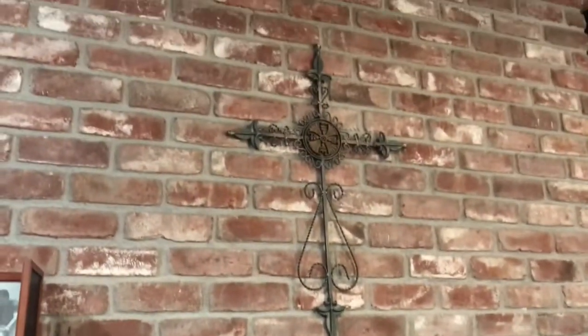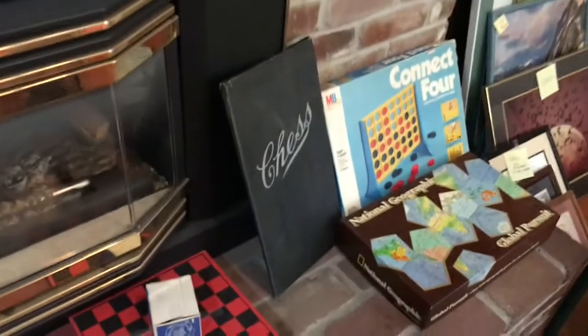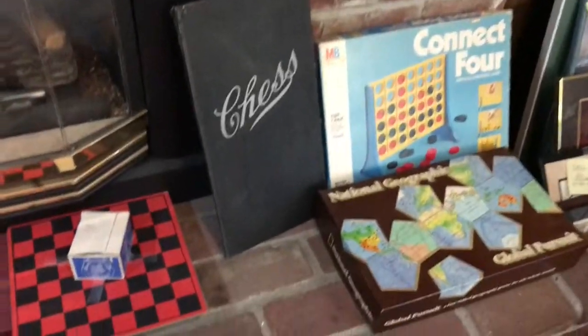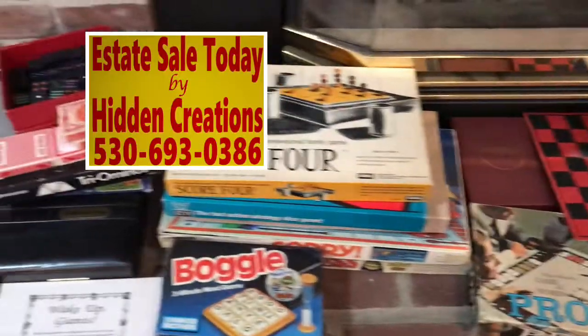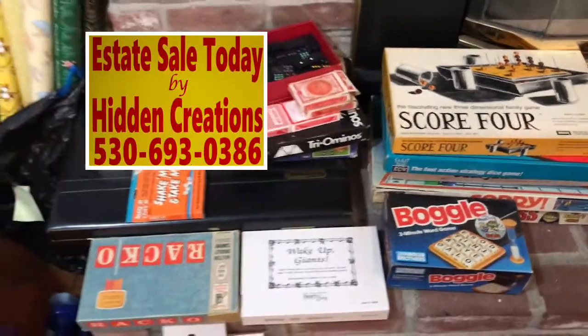I hope you've enjoyed this Yuba City home tour. This is a one-day sale, so you're going to want to come early for best selection, and then come back again at 11 for fill-a-bag and half off most things. You can visit our website at www.gailshiddencreations.com for more information. Thank you so much, bye!